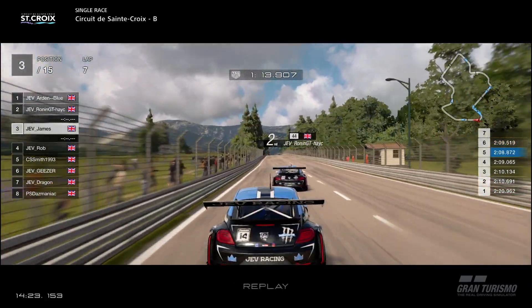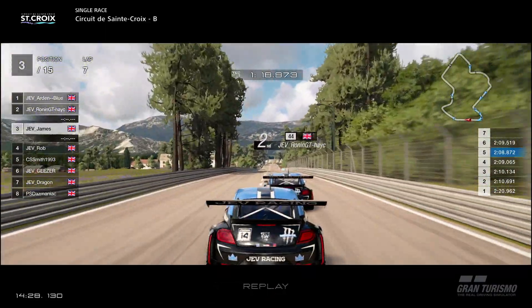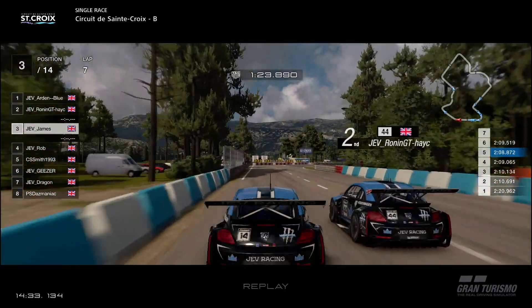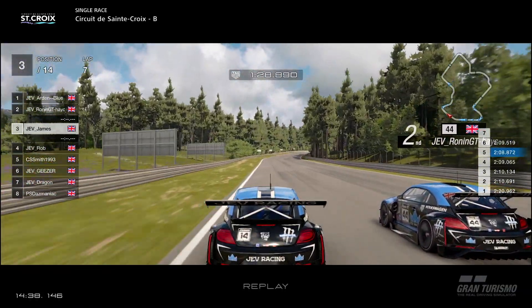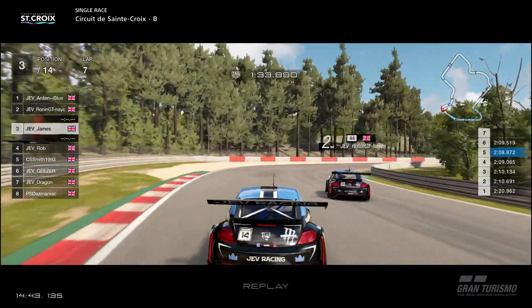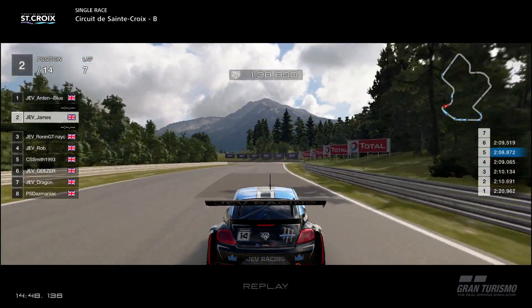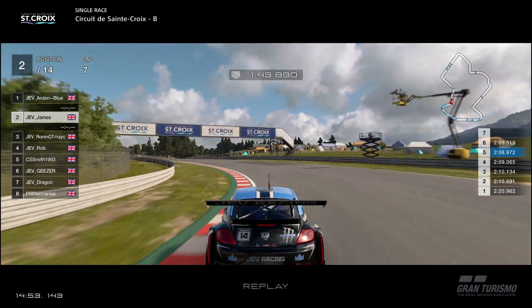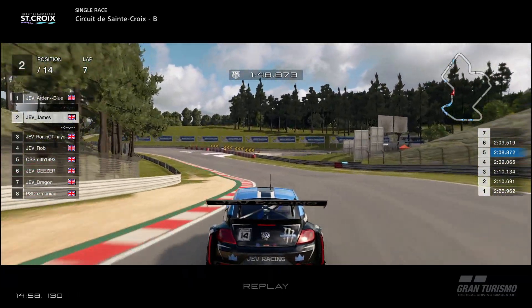Now the real battle commences as we actually catch up to Ronin. I think he made a couple of mistakes, maybe panicking a little bit as me and Rob both hunt him down. Smith has completely dropped off, still in fifth. Coming into this corner, we're going to go for — yes — the classic cutback. Braking a little bit earlier, going for that later apex, and we're just going to get a better run out of the corner. I think I'm going to make a video on it — it's such a good move and I don't think most people know about it. I'm going to make a video on it, guys. It's such a good move and it's so simple to execute.